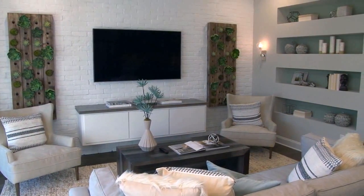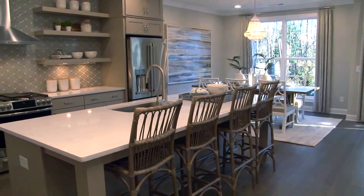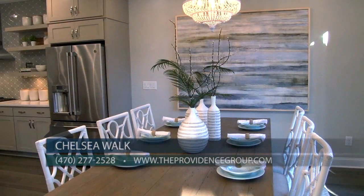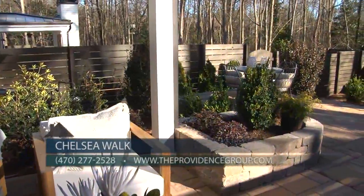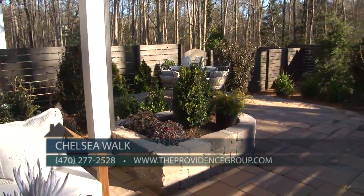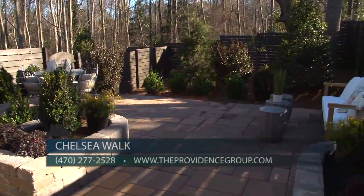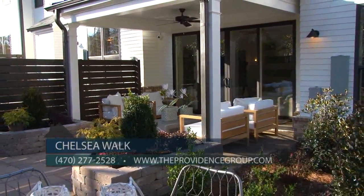Our new model home showcases our Stockton home design featuring a two-story layout with an open and bright main level, offering a large kitchen with oversized island overlooking the family room, dining room, and fantastic outdoor living space. Homebuyers have fallen in love with this open design combined with such a wonderful outdoor living space with private fenced yard, covered patio, plus extended patio allowing homebuyers to enjoy their living space from the indoors to outdoors.